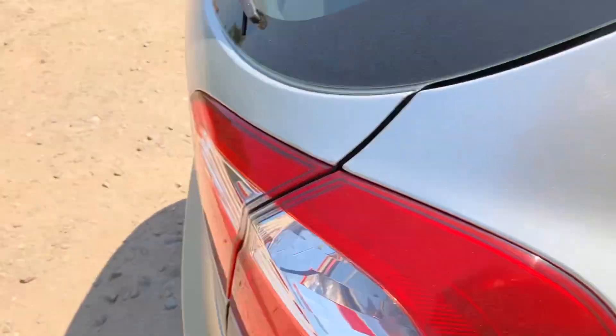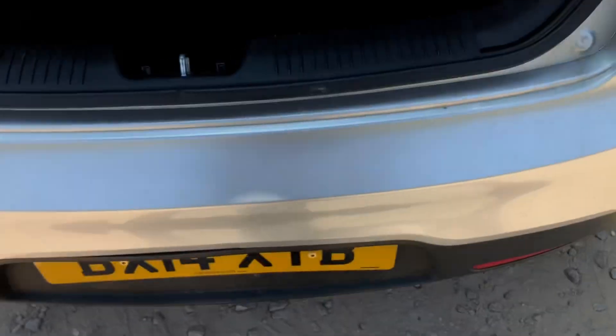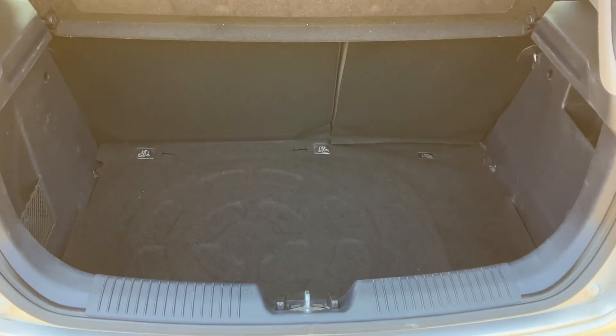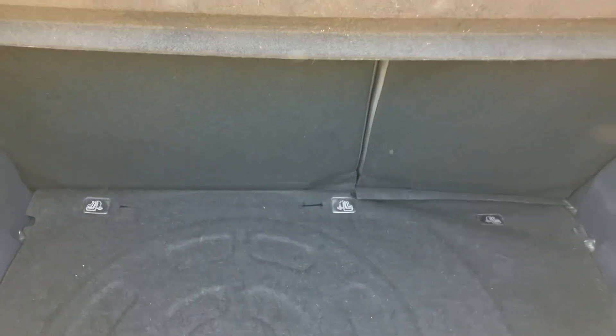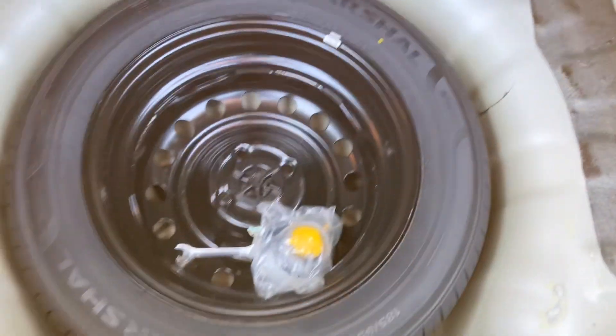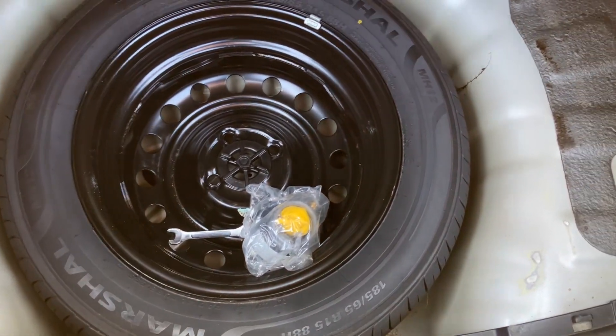Last but not least I'll show you into the boot. It does have good boot space for a small hatchback and the rear seats do fold down as well, so if you need more room you've got the opportunity to have that. There's also a spare wheel in the back.